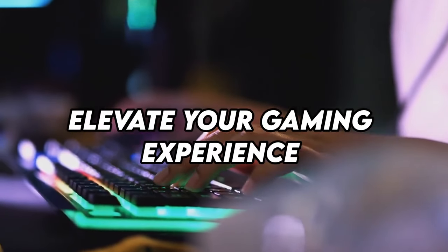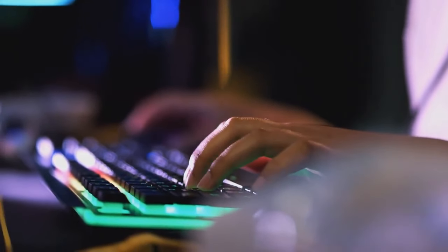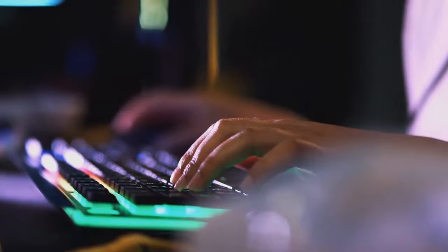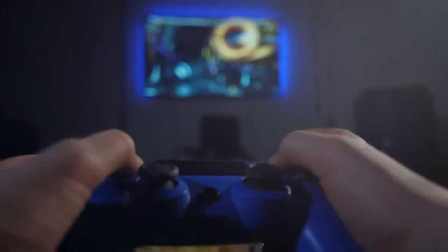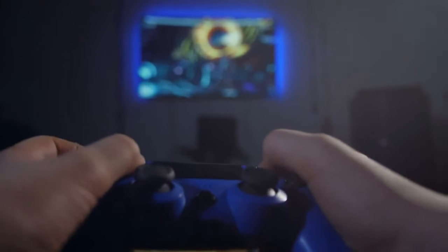Welcome to our comprehensive guide on the 10 best accessories for gamers. Gaming is not just a hobby, it's an experience. And to make that experience truly exceptional, you need the right tools at your disposal. From ergonomic chairs to high-performance PCs, these accessories are designed to take your gaming setup to the next level. Let's explore each of them in detail.